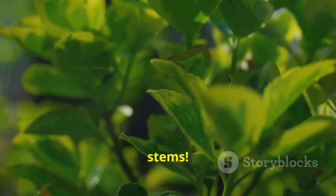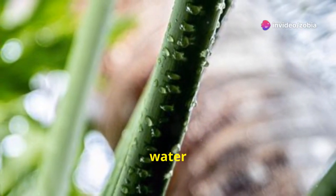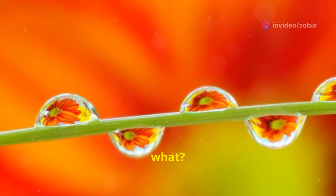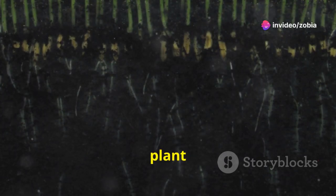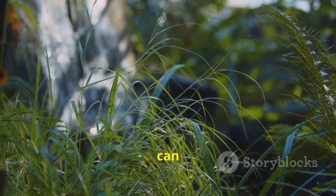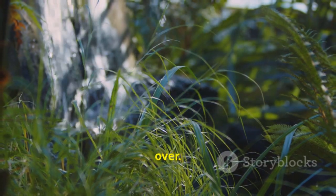Next, let's look at the stems. The stem is like the plant's elevator. It takes water and nutrients from the roots all the way up to the rest of the plant. The stem also helps the plant stand tall and reach for the sunlight. Without a strong stem, the plant would just flop over.